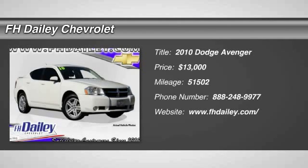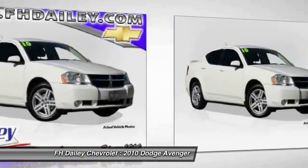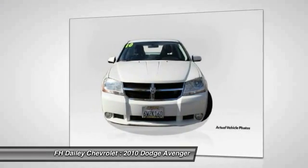The 2010 Avenger. The Avenger combines strength with fuel efficiency to ensure that its sporty looks do not deceive. Electronic stability control is designed to help you maintain control during inclement driving conditions.